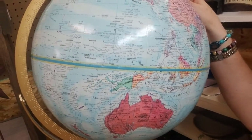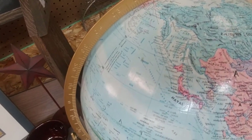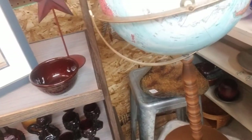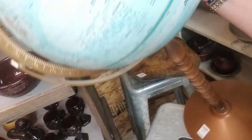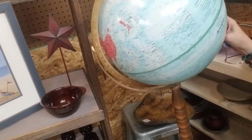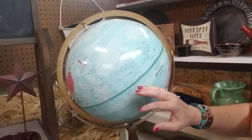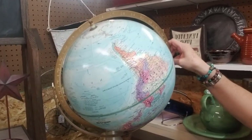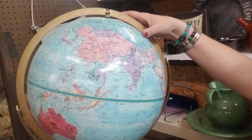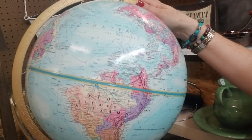I usually try to date globes by whether it says the Soviet Union or Russia — specifically the Union of the Soviet Socialist Republics. So this is an older one. I don't know where a date would be on it. Reading upside down, and still no date — why would they not put a date on these? If you know where to find the date on a globe, please put it in the comments. I'd appreciate any input and I can say I learned something new today.